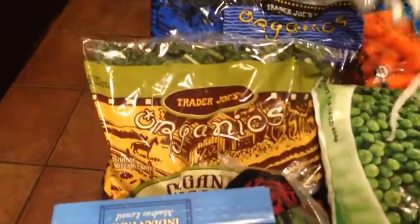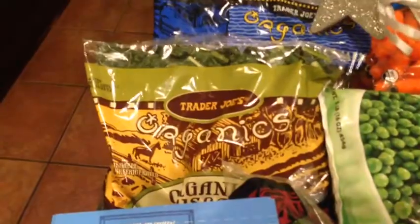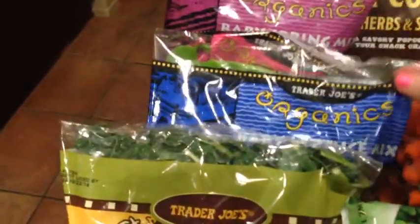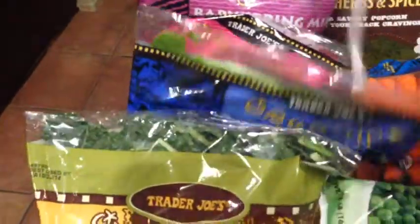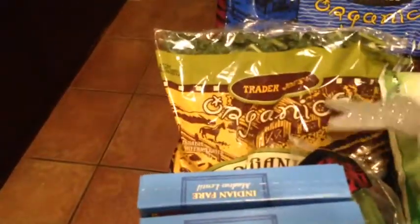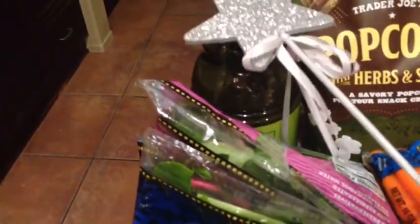A bunch of different bags of salad — they were actually out of the baby spring mix other than this last one that I picked up. I got some baby lettuce mix and then some herb salad mix, so we'll try all of those, and then also some kale to throw in to the mix.